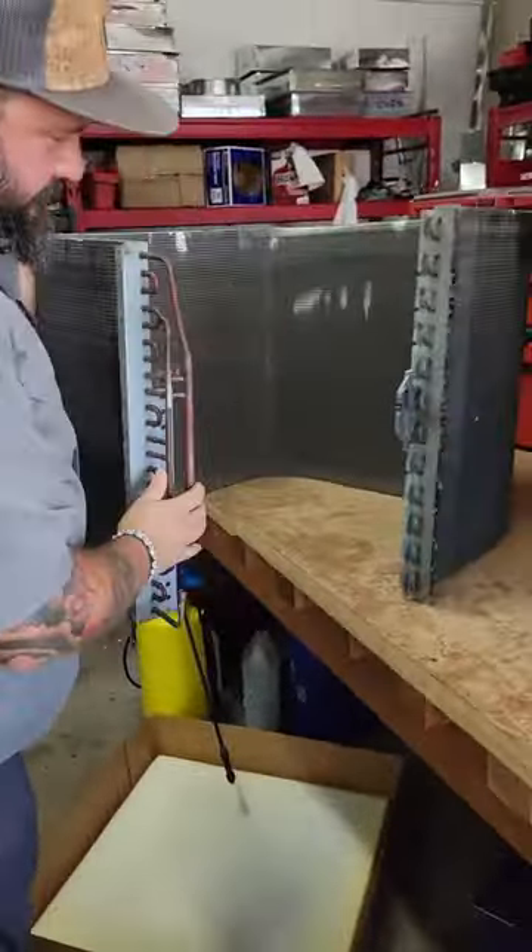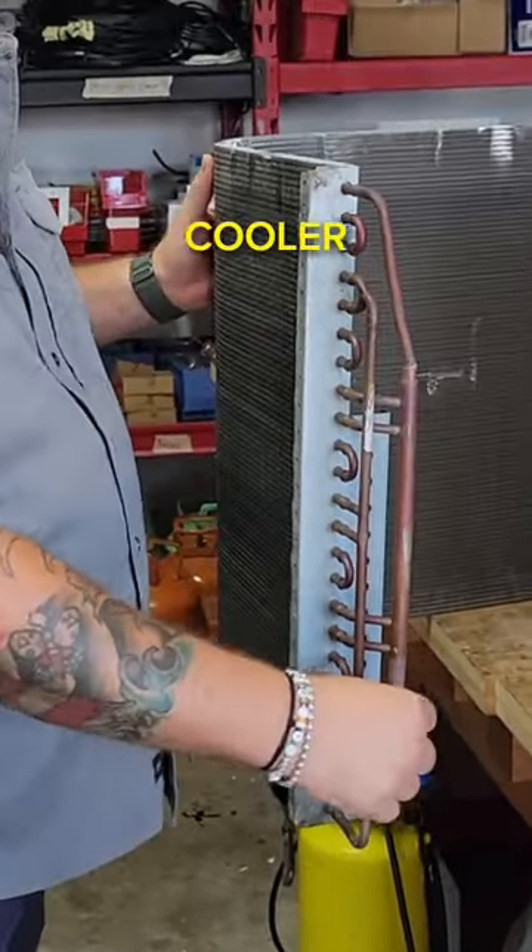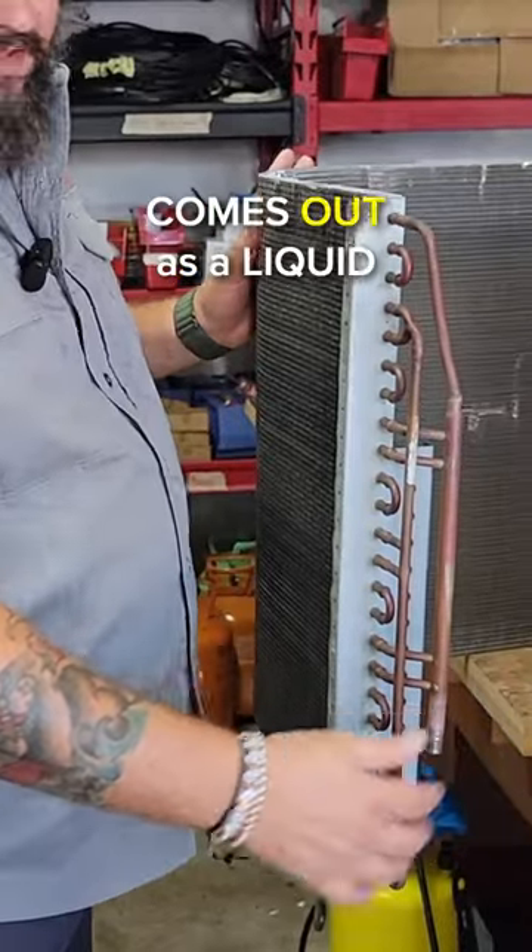This is what a condenser coil looks like. Your refrigerant flows into here very hot, goes through your condenser coil, comes out here cooler. It goes in as a vapor and comes out as a liquid.